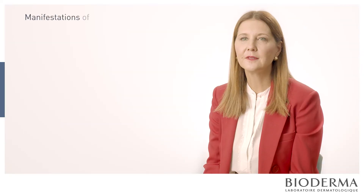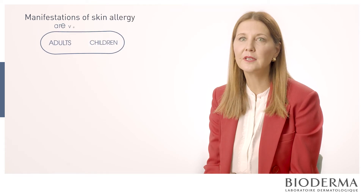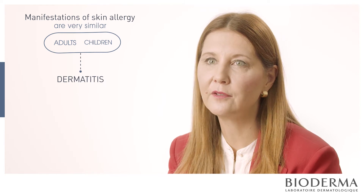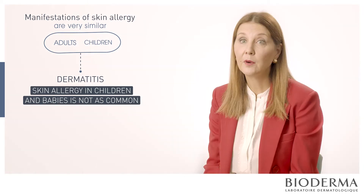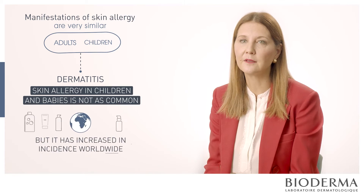The manifestations of skin allergy in both adults and children are very similar — and we're talking about dermatitis here, not other types of allergy. Skin allergy in children and babies is not as common, but we do see it, and it has increased in incidence worldwide because of the use of multiple skin care products in children.